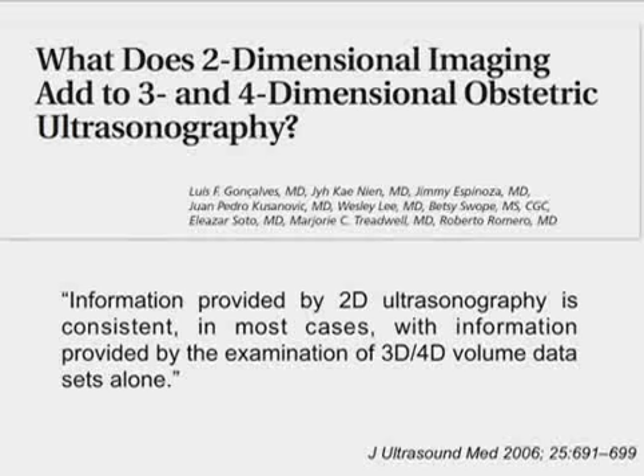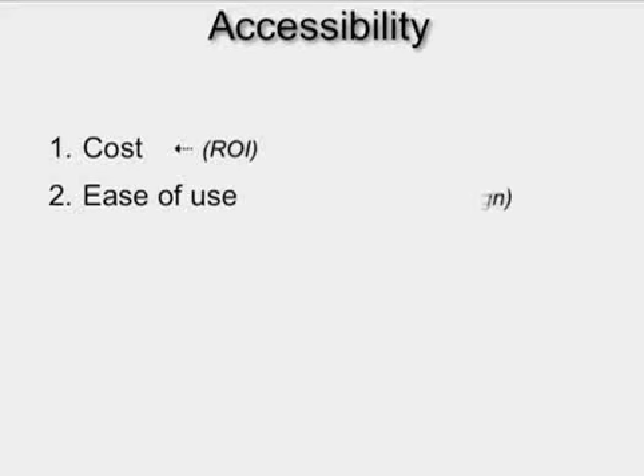Another area where 3D ultrasound has had a great impact is gynecologic imaging, as Dr. Beryl Benacerraf and others have shown in evaluation of the uterus. The next feature is that the technology has to be accessible, which comes down to two things: cost and ease of use. Unlike the old days, you have to show a return on investment when adopting any new technology — something we deal with day in and day out at UAB. Ease of use ultimately comes down to user interface design.